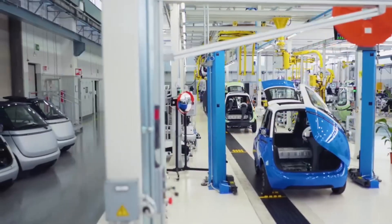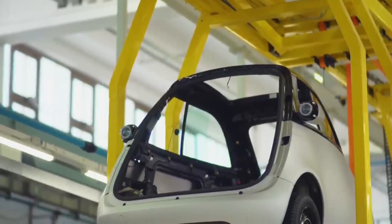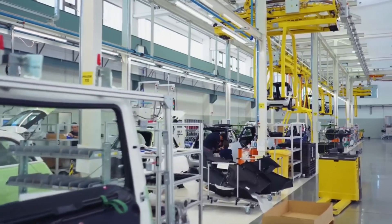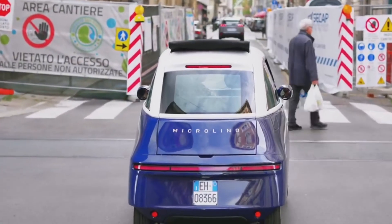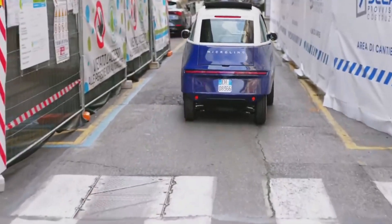Compact, efficient, and stylish, the Microlino is more than just a car. It's a vision of the future of urban transportation. Experience the Microlino and discover how it's redefining mobility in our cities. The future is here, and it's electrifying. Don't forget to subscribe to the Daily Technologies for more videos like this one.